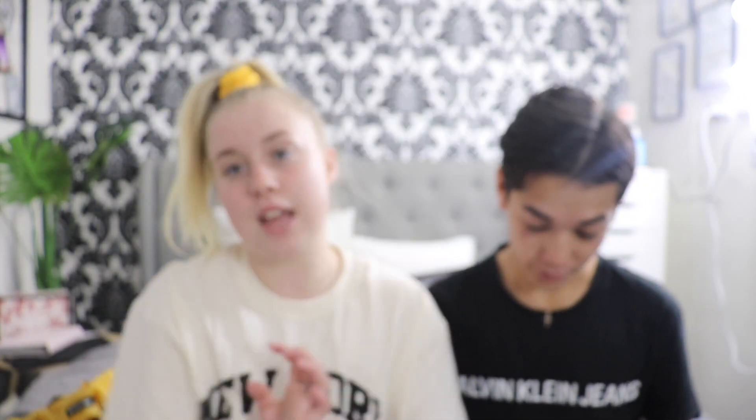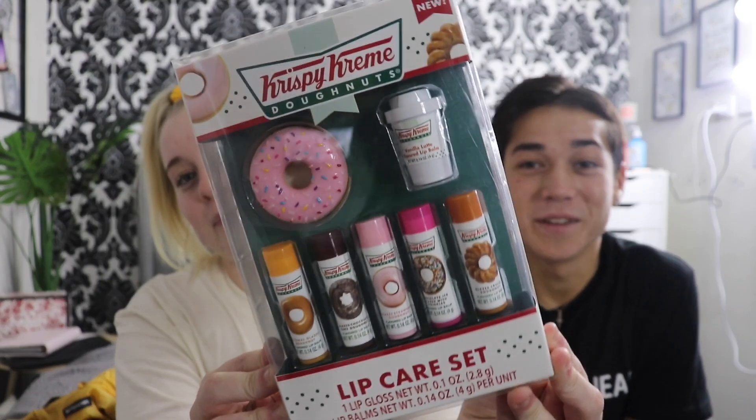So that is what we're going to be doing today. We've got all of these different lip balms — we've got Hershey's, Reese's, Jolly Ranchers, Twizzlers, and the Krispy Kreme ones: original glazed, chocolate cake, glazed strawberry sprinkles, and a glaze. There's also a vanilla latte flavored lip balm — that's going to be interesting.